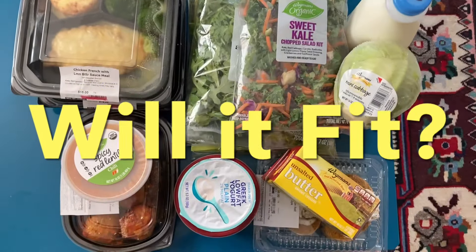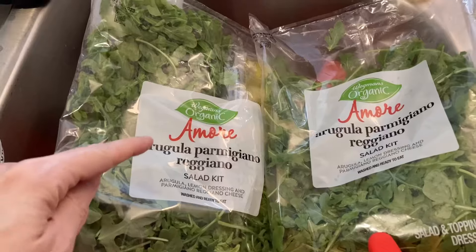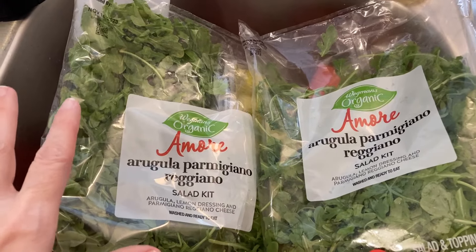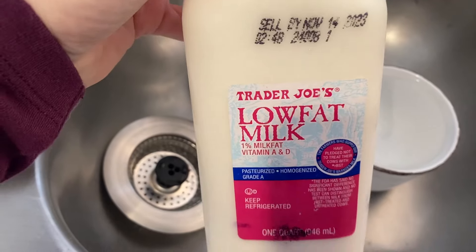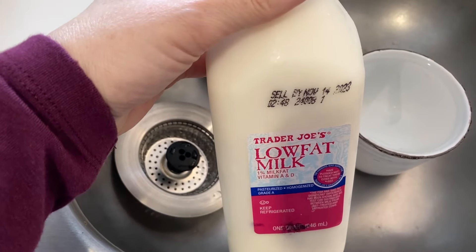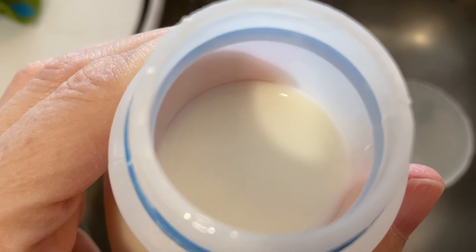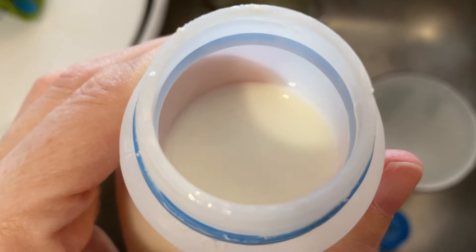Will it all fit in the mini fridge? Let's see how I do this week. I'm going to use both of these arugula kits to make a large salad for lunch. First things first — since the milk was leaking, I'm going to repackage this in glass jars. I gave it the sniff test — it's not good. No repackaging — I'll get this recycled.